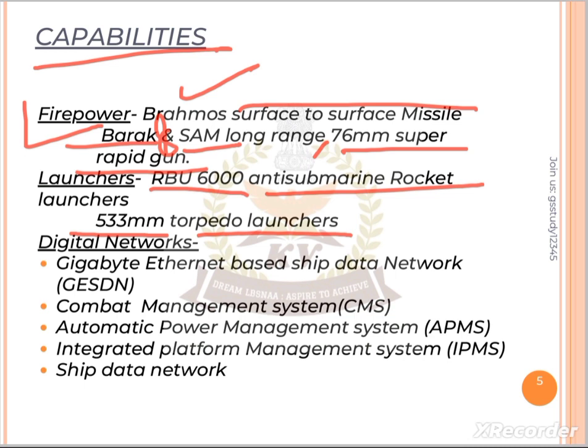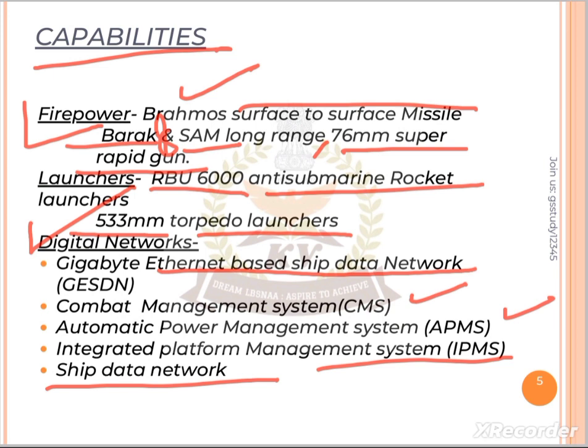For the digital network, it has a Gigabit Ethernet-based ship data network, known as GESDN. It also features a Combat Management System, an Automatic Power Management System (APMS), and an Integrated Platform Management System (IPMS).